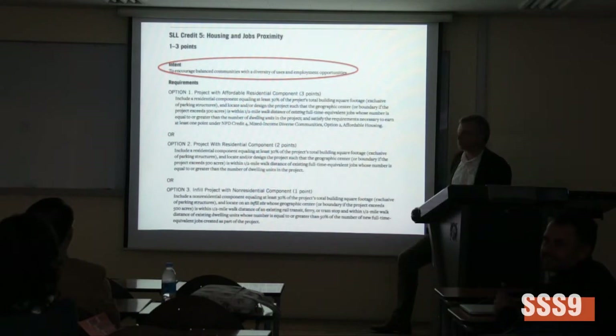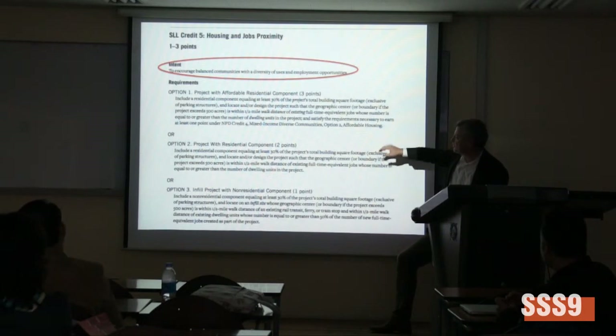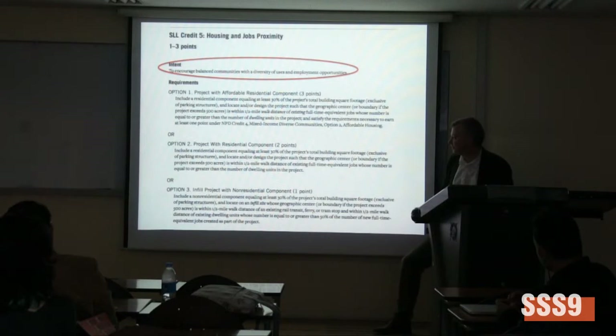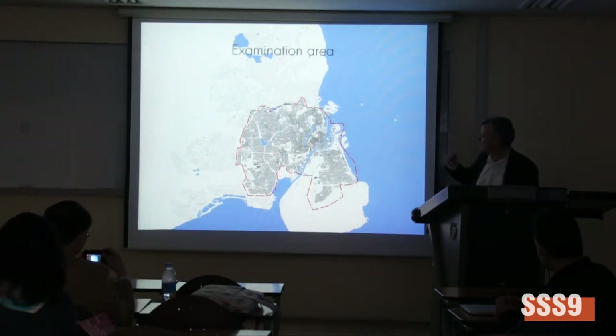So it's a mix of residential and non-residential. There are different ways you can do this. One option is to include a residential component equaling at least 30% of total building square footage, and locate new projects such that the geographic center is within half a mile walk distance of existing full-time employment jobs. We'll show later how that can be translated into the model.